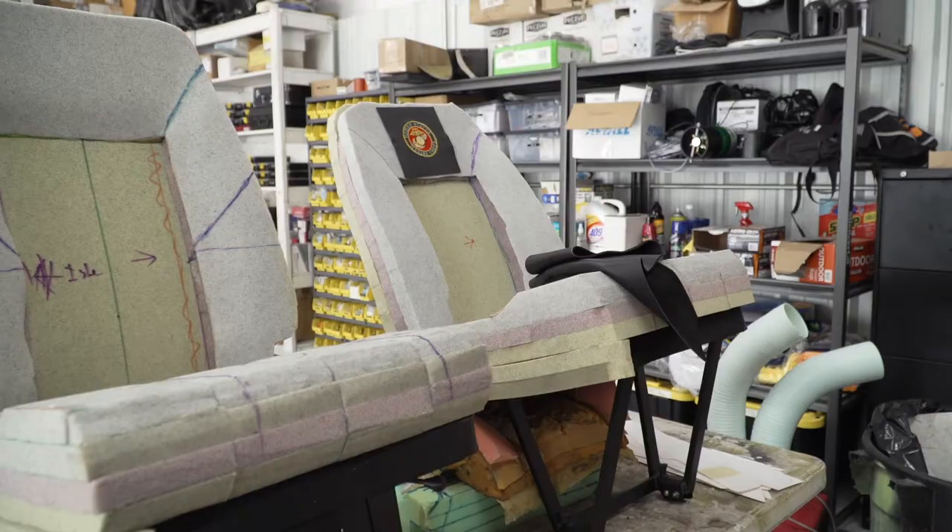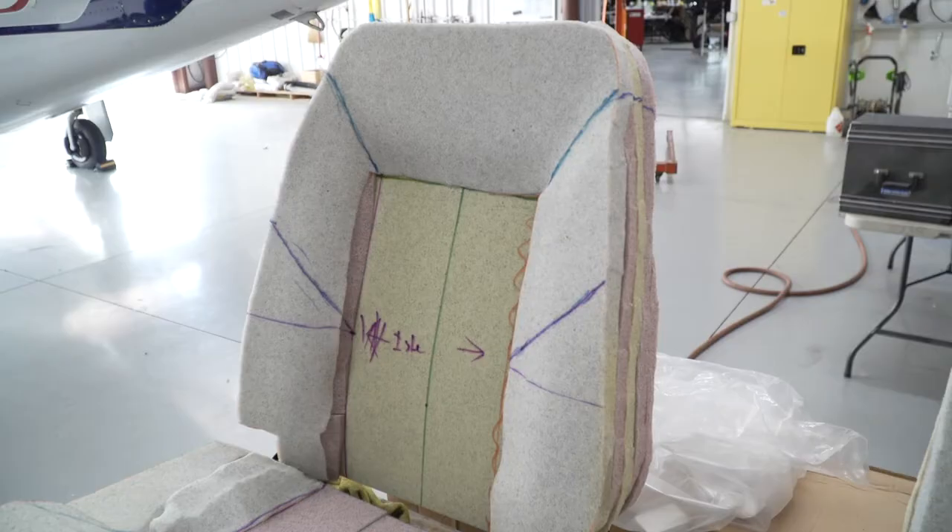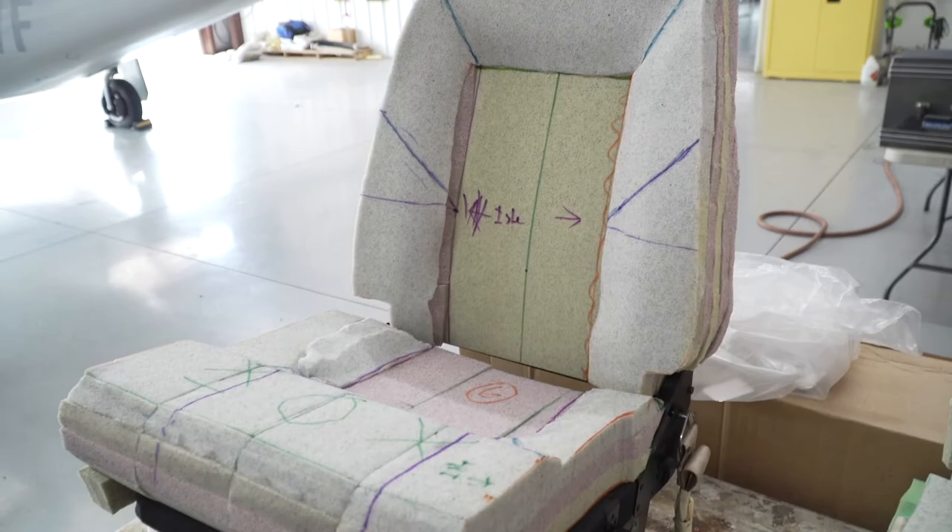We're getting the avionics ready — which is the instrumentation panel. We've got to do an annual on it; it's come time. If you guys remember, on one of our episodes we went over the annual inspection and how we took it apart — so that's coming up as well. And we just thought, since we're getting ready for a lot of good stuff happening here, we're going to redo the whole interior. As you guys know, I am a Marine, so we decided to do a whole Marine scheme on November 31 Charlie Romeo inside the aircraft.